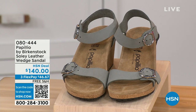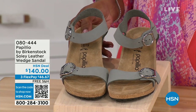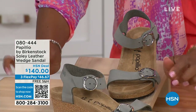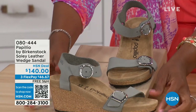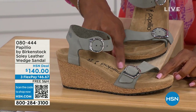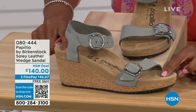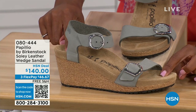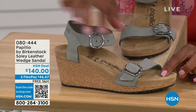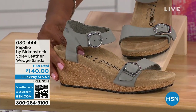Let's talk about this wedge sandal. Before I started working with Birkenstock, I thought Birkenstock was only flats — lower to the ground. But that's not the case. You're looking at a wedge sandal with the Birkenstock footbed. So now you can wear your heels but still be as comfortable as you are in your traditional Birkenstocks. This is Papilio by Birkenstock — the Soli leather wedge sandal, adjustable on both buckles, nice and soft and pliable against your skin. This is that dove gray.